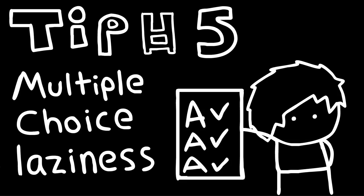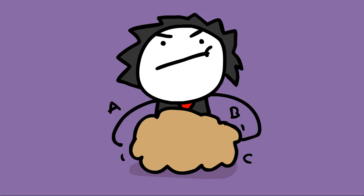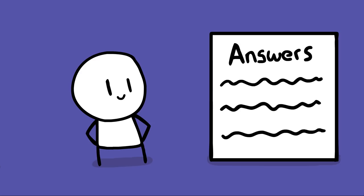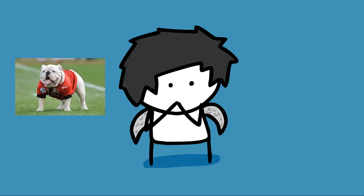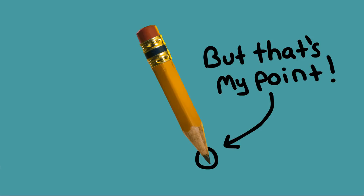Tip number five is for you: multiple choice laziness. Oftentimes when a teacher is making a multiple-choice test, they'll rip it directly off a website. So if you type the name of the book and 'test questions,' you'll probably find what you're looking for. That's actually what I ended up doing with the Sagas of Icelanders, and to my surprise I ended up acing my medieval literature exam and the class as a whole. On my life, on my Tapatio.